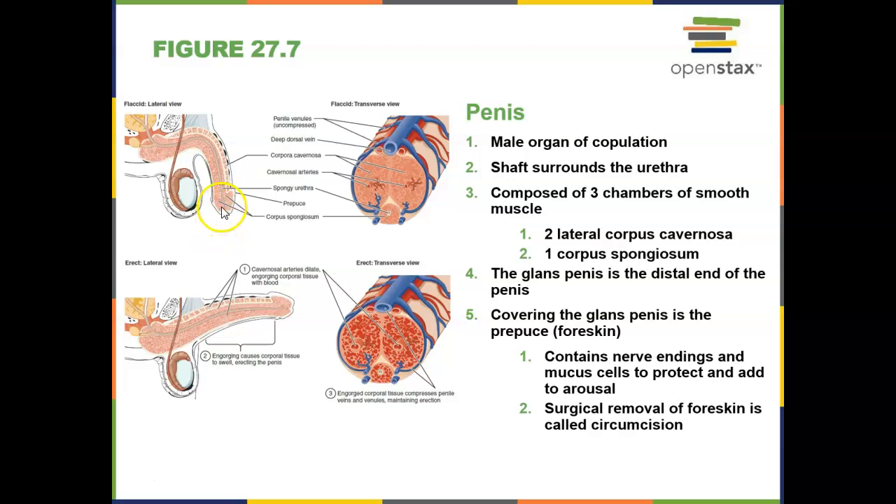The tip of the penis is known as the glans penis. Surrounding the tip of the penis is a covering known as the prepuce or foreskin. This prepuce can add to male arousal and can help with protecting the penis. But in the U.S. and in many countries, a surgical removal of the foreskin typically occurs the day after birth, and that is known as circumcision.